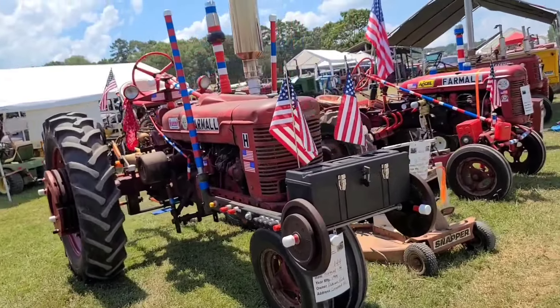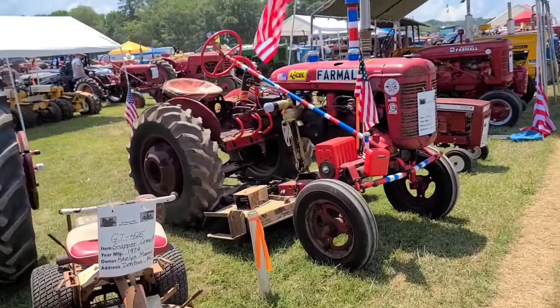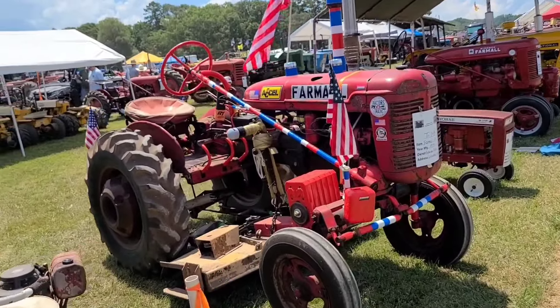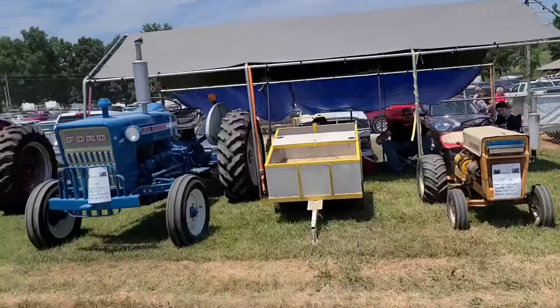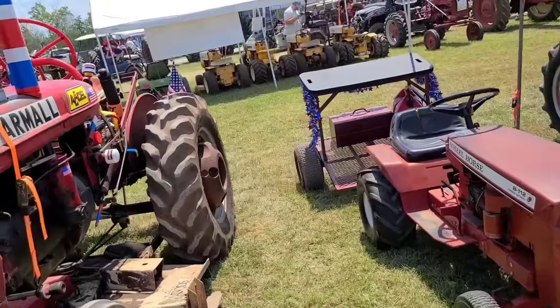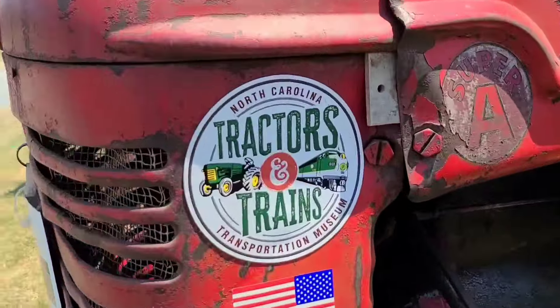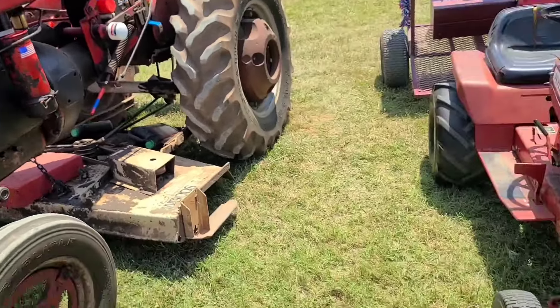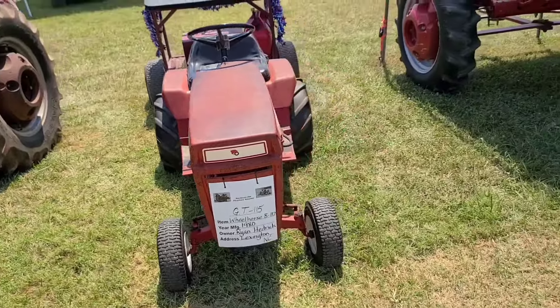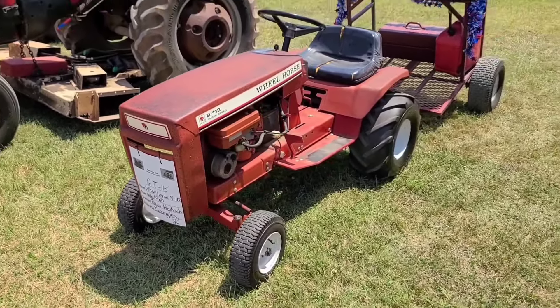Fourth of July. There's a Snapper. Super A. Cub and a bunch of Cub Cadets over here. Ford 3000. Tractors and trains - that's cool. Wheel Horse, 1980.